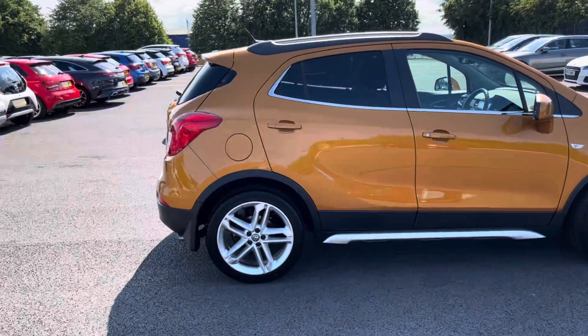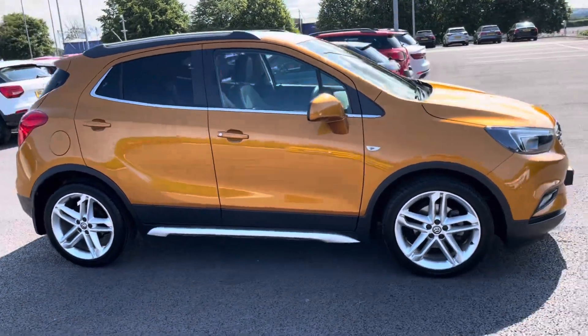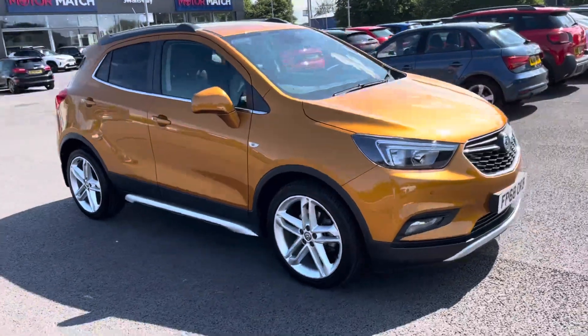Hello, I'm Adam from Motormatch Chester and today I'll be taking you around a previous vehicle available at Motormatch — the Vauxhall Mokka X 1.4i Turbo Ecotech Ultimate.